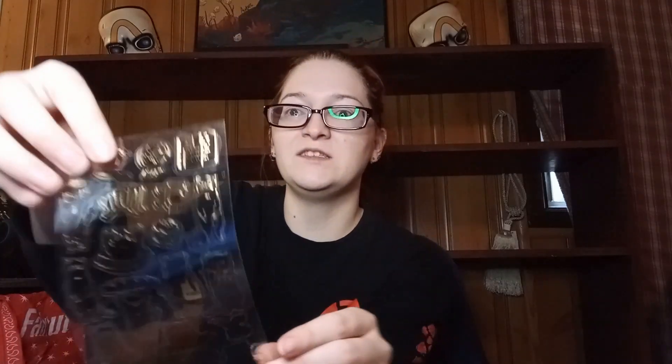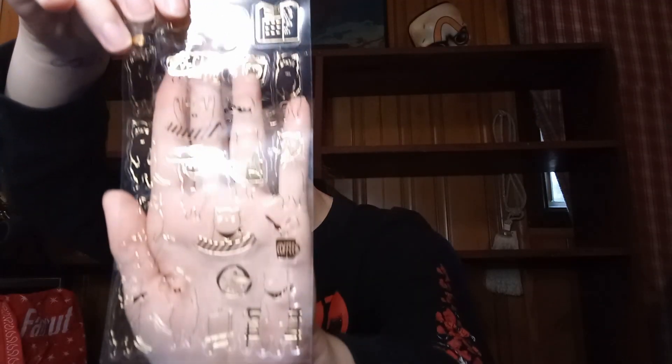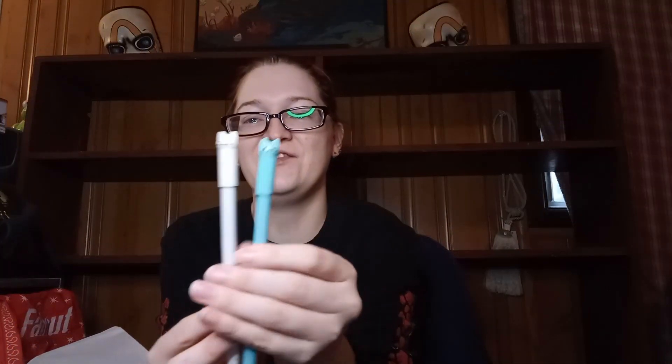And then we got some cute kitty stickers. They are very see-through, but those are adorable. I love stickers — those are getting used. And then I got a cute little kitty notebook and a couple of pins that have little kitties on the top, and they've got little tails too. That's so cute.